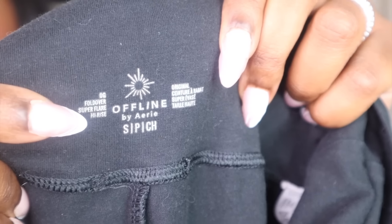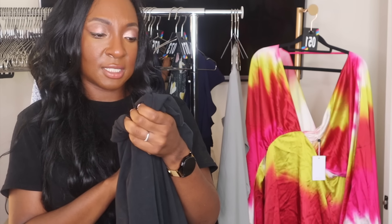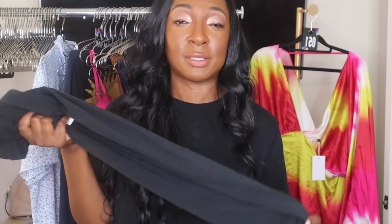This is Offline by Aerie. I got these at the Goodwill Outlet about two months ago and they sold within three weeks. These exact leggings — wide leg, fold-over, super soft, size small — the OG fold-over super flare high rise. I almost threw these back the first time I found them at the Goodwill Outlet because I was like, 'Who wants Aerie leggings?' But Aerie has had a total comeback. Now people my age are like, 'I want the Aerie leggings.'